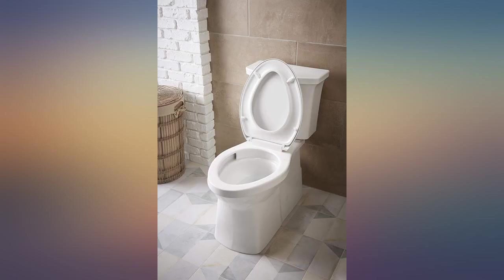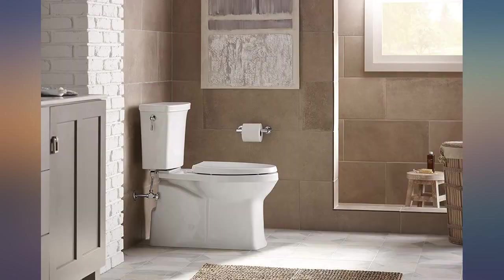The only improvement it needs is a sturdier flush handle. This one is thin and feels too light.